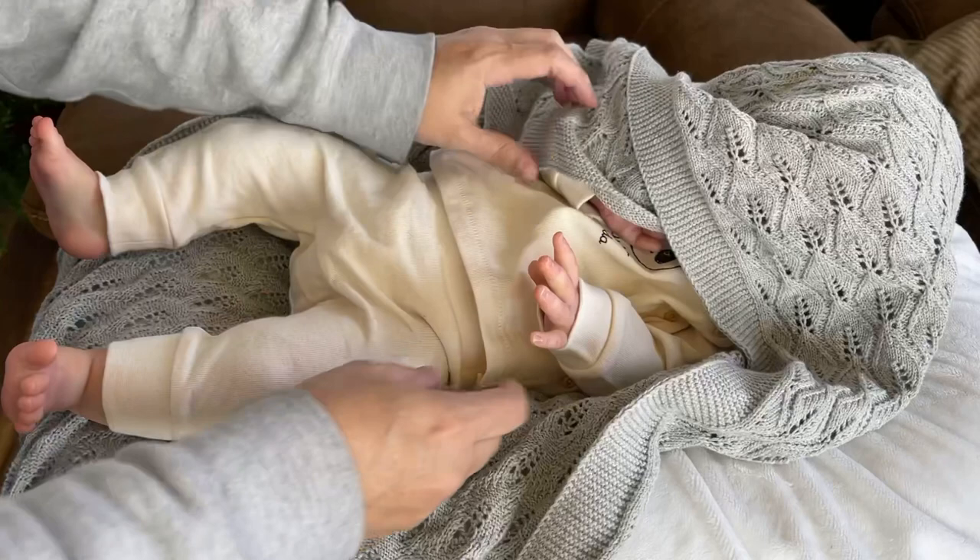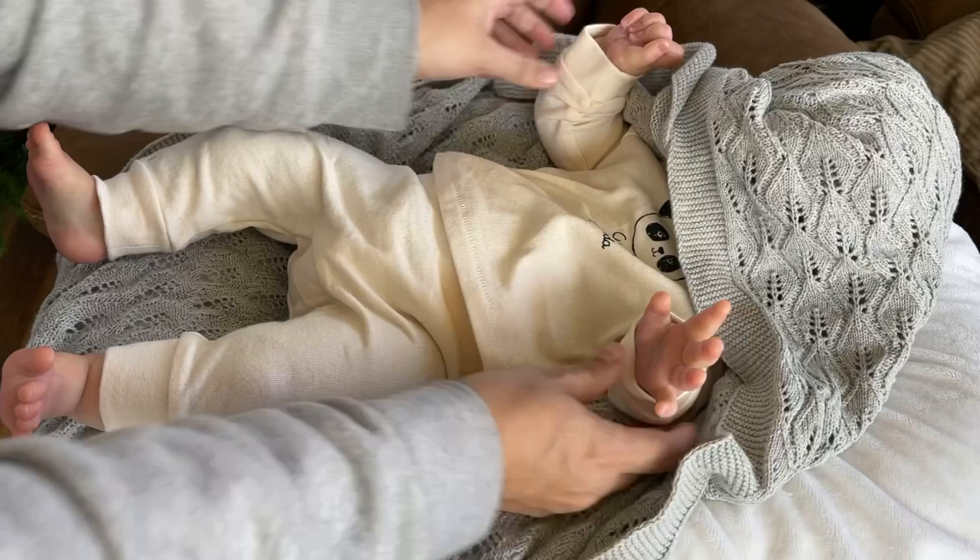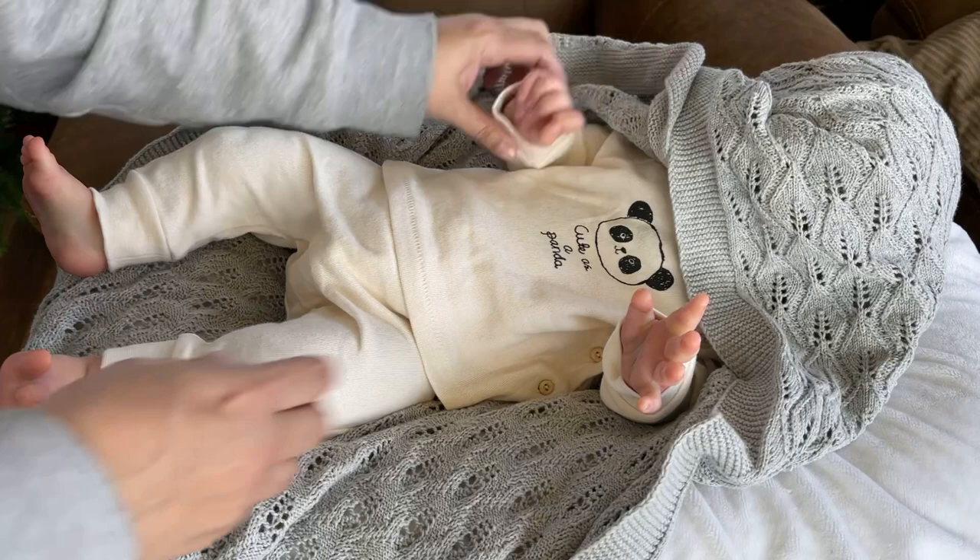The other thing I've been curious about is his size. I can't wait to see what size clothes she sent with him. I love these hands. He's so cute — he is as cute as a panda. I can't wait to see what size he is.